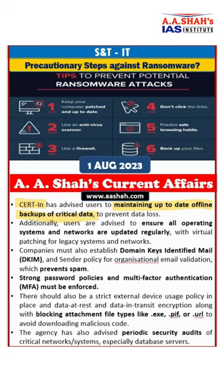It also asks users to ensure all operating systems and networks are updated regularly. It asks companies to establish Domain Key Identified Mail and Organizational Email Validation to prevent spam. It also asks users and companies to have strong password policies and multi-factor authentication.